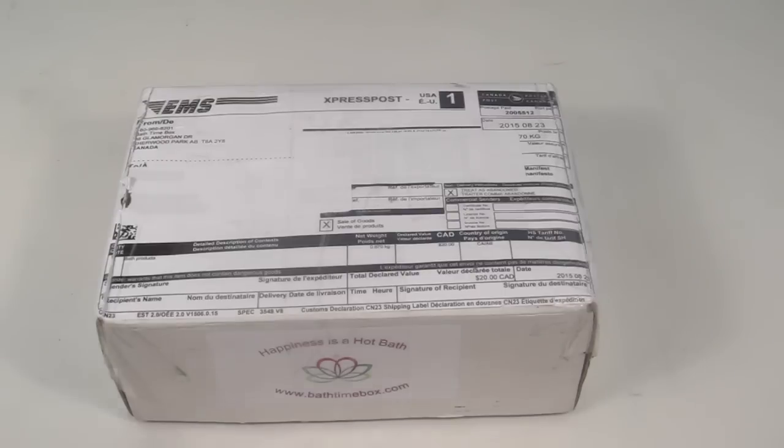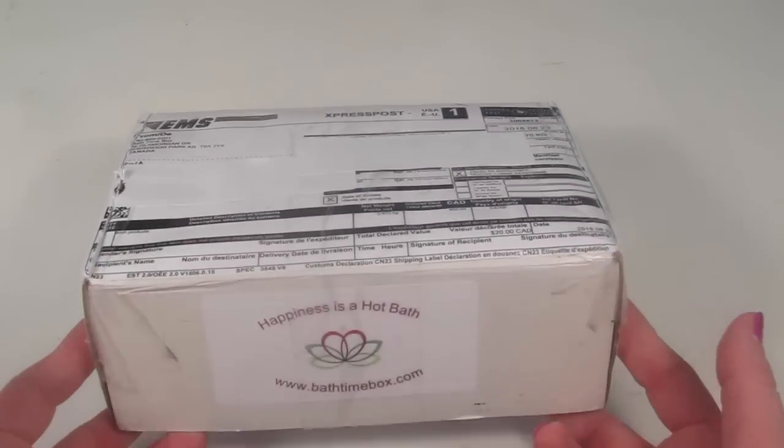This is my unboxing for Bath Time Box. This box is $29 a month and it's filled with five full and deluxe sample size products each month. They're all handcrafted and they focus on having everything natural. You can get scrubs, bath bombs, lotions, and lots of different things. I do have a coupon to save you 10% on your subscription, so be sure to check that out down below.